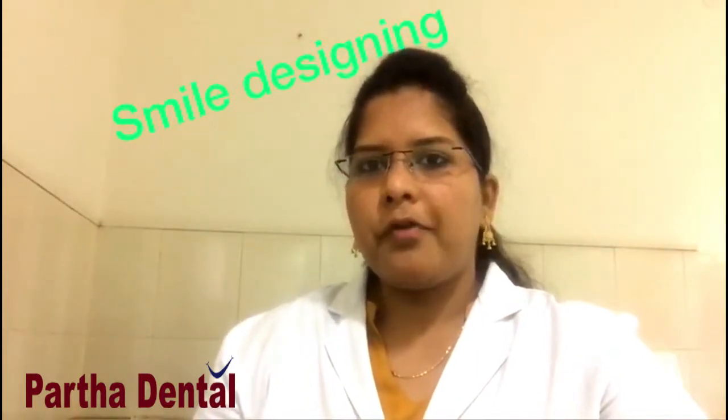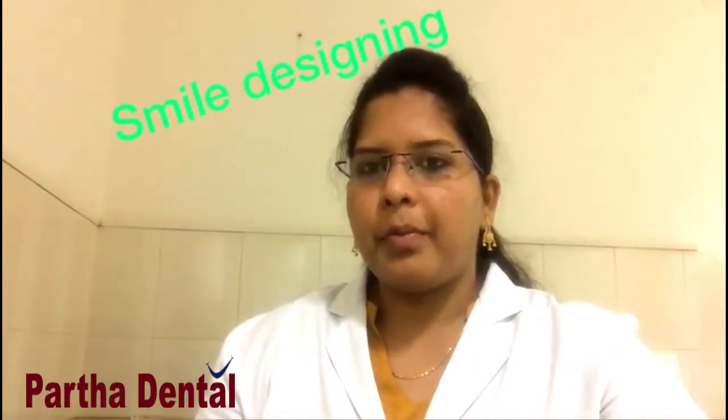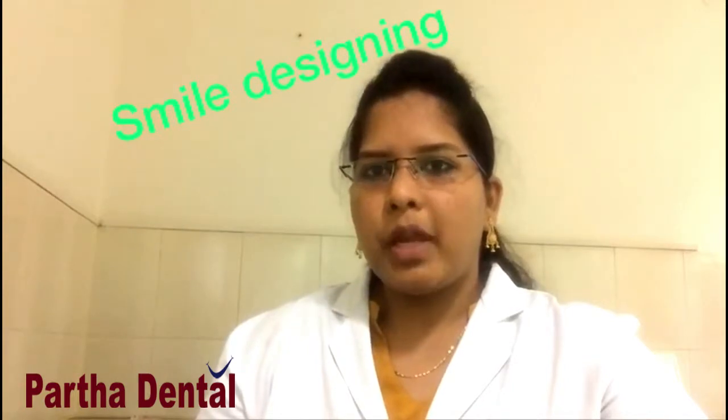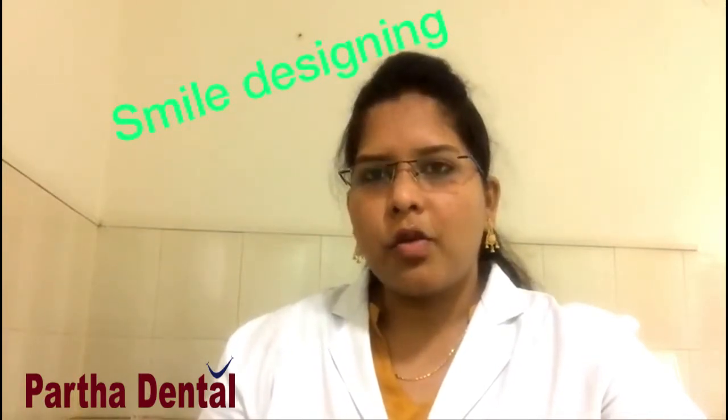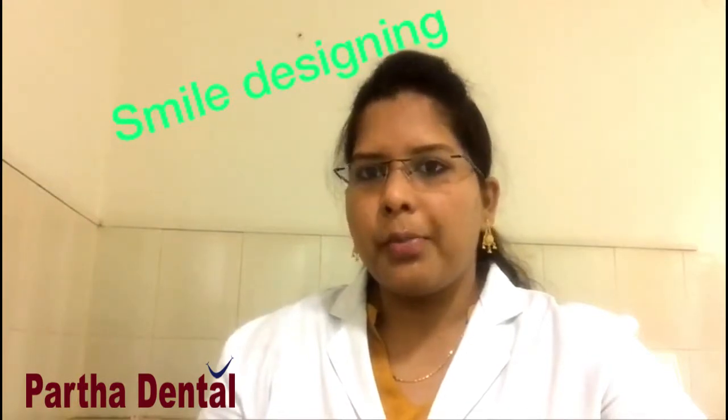Good evening, I am Dr. Indira from Partha Dental Gurtur, Pet branch. Today I am going to speak about smile designing. So what does smile designing mean? It is a cosmetic treatment which is done to improve the smile.